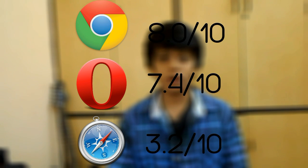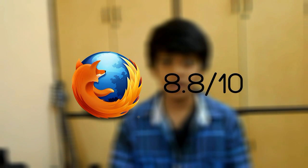Results were determined by adding the launch time and page load time and dividing by two. At number 5 was Safari with a score of 3.2 out of 10 — very low. Even though its launch time is the quickest, its page load time really sucks. At number 4 was Opera with 7.4 out of 10. Number 3 was Chrome with 8 out of 10. Number 2 was Maxthon with 8.4. And at number 1 was Mozilla Firefox with 8.8 out of 10, taking the speed title.